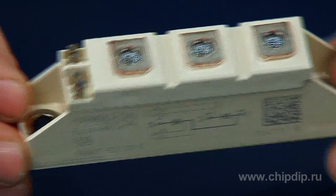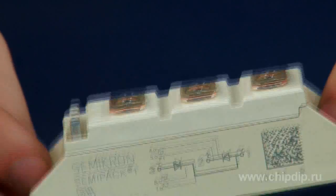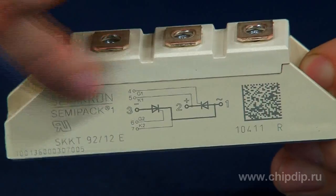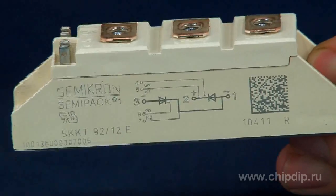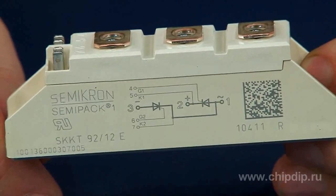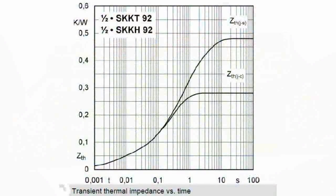The Thyristor module SKKT92-12E is a typical representative of the power module SEMI-PACK. The module is designed for 1200 volt voltage and a rated current of 92 amperes. The module Thyristor has a thermal resistance R_TH(JC) crystal-to-case of no more than 3.2 degrees Celsius per watt, while providing a 10% increase in the operating current.